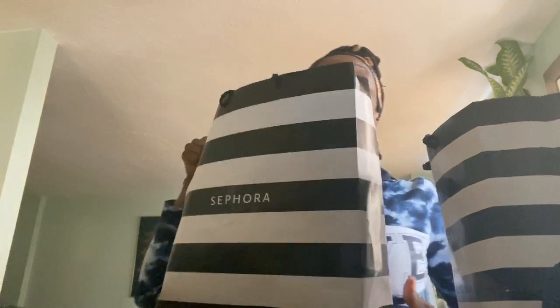I got Lancôme with their Teint Idole Ultra Wear. My sister is the one who got me onto Lancôme — it's okay, I'm liking it so far. I also got a brow liner from there, and there was a little something extra they threw in the box too.